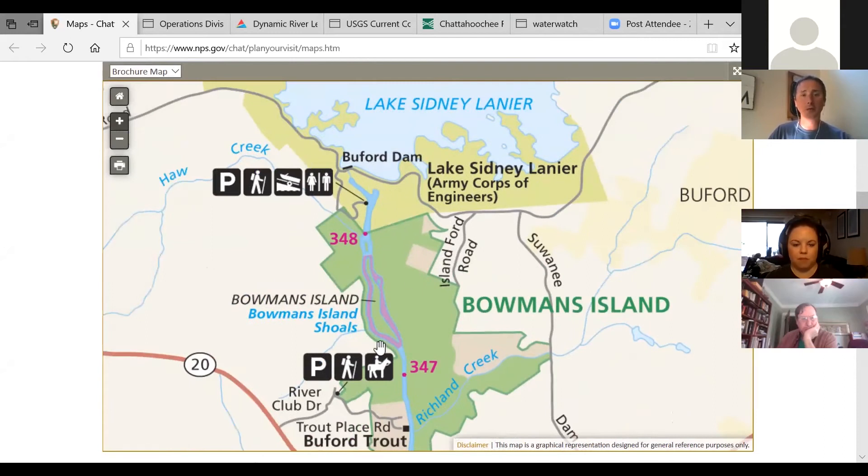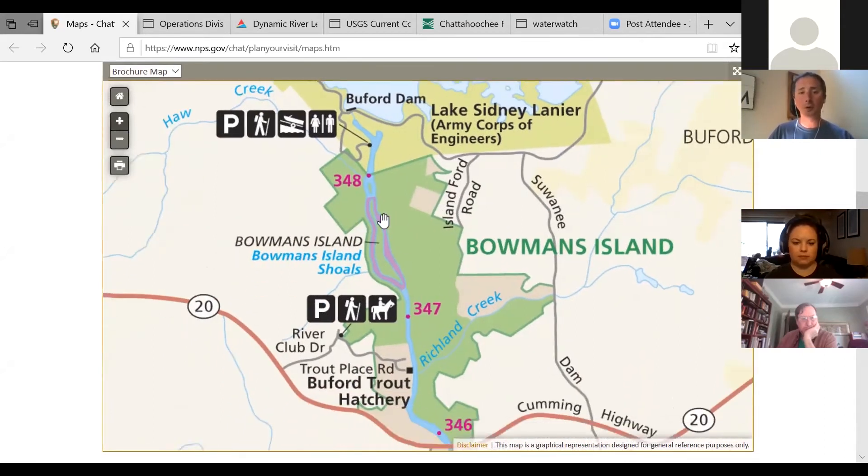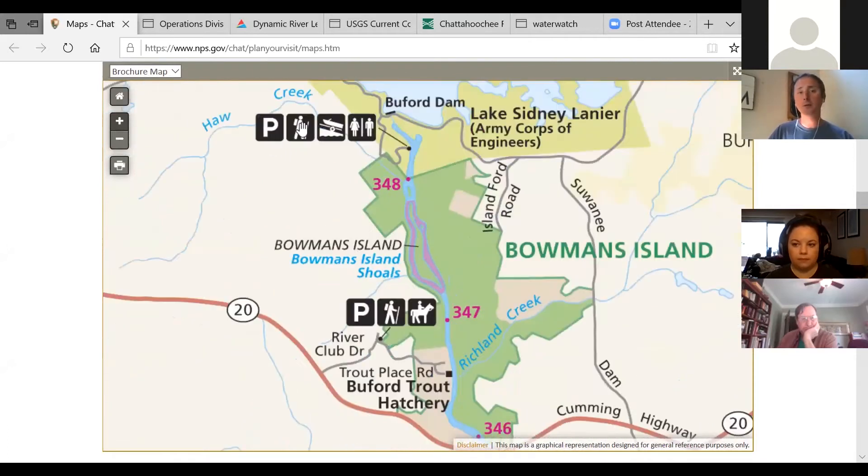This starts here at Buford Dam and then shows all of the different park units as you go downstream, and it also gives you all the different codes for hiking, boat ramps, and restrooms.